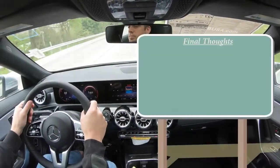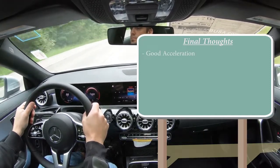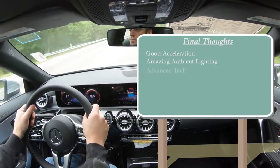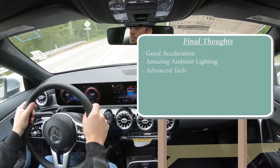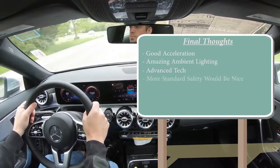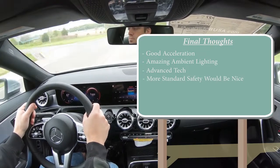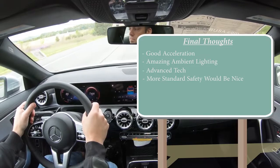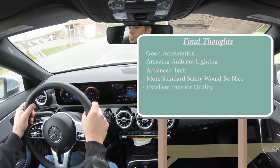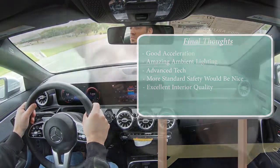In my final thoughts — plenty of acceleration, very much surprised me, especially with this being the 250. Well done, Mercedes-Benz. Love the ambient lighting and all the tech — these gauges are absolutely amazing. One constructive criticism: more of those safety features should come standard at this price point, particularly blind spot monitoring. But if you're buying a Mercedes-Benz, who really cares about a couple thousand bucks. Overall, very nice interior quality, plenty of power — definitely one to consider.